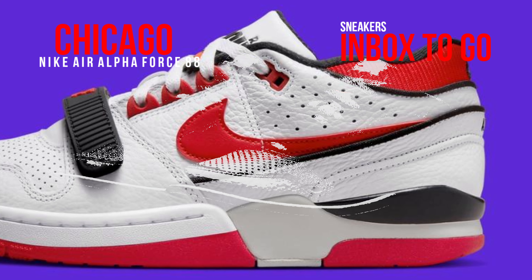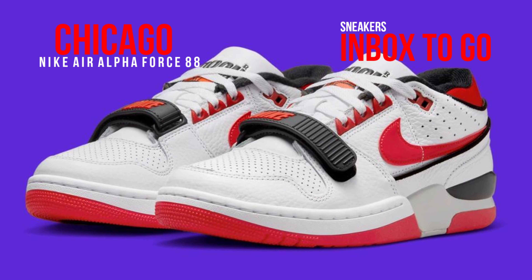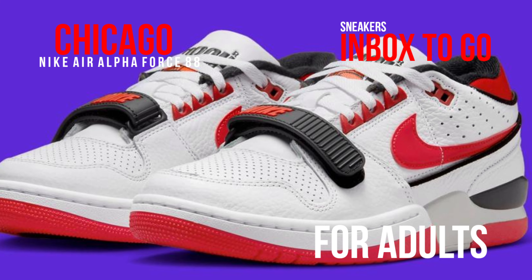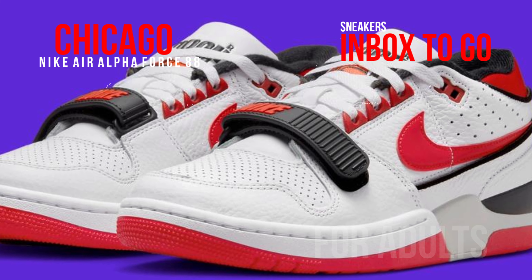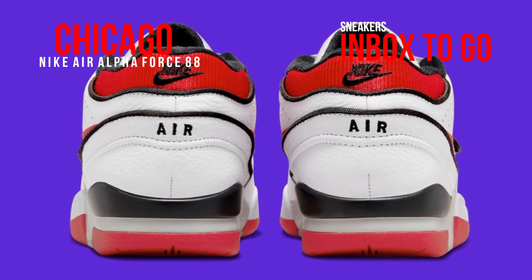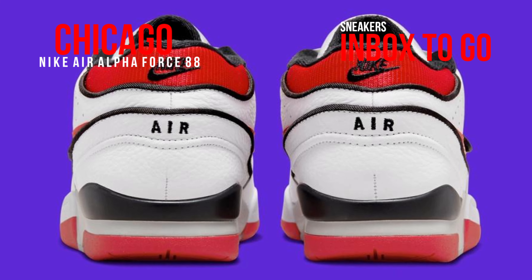Expect an almost identical reprint with white leathers that have been tumbled and perforated, a strong black midfoot lockdown strap, and eye-catching red collars, swooshes, and tongues with the Force insignia. The exterior is then completed by the convergence of white, black, red, and gray on the midsole unit.